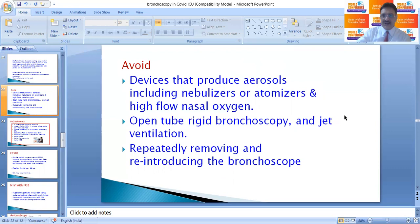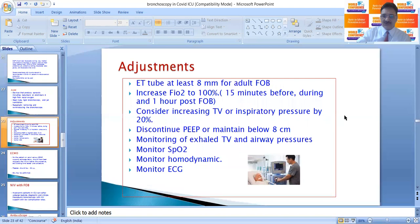Devices that produce aerosol — including nebulizers, atomizers, and high-flow nasal oxygen — should be avoided during bronchoscopy. Open tube rigid bronchoscopy and jet ventilation should also be avoided, as should repeatedly removing and reintroducing the bronchoscope. The endotracheal tube should be at least 8 mm for an adult fibreoptic bronchoscope, which has an outer diameter of 5.6 mm.